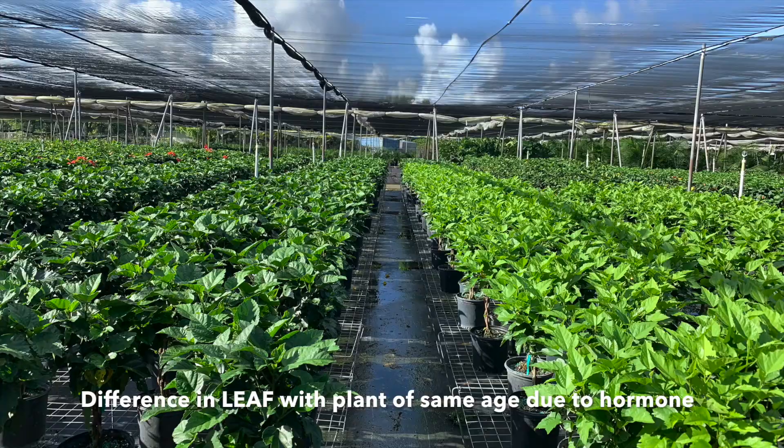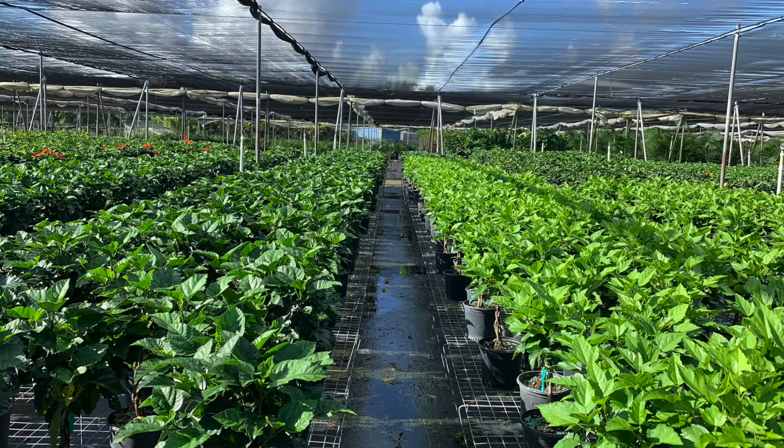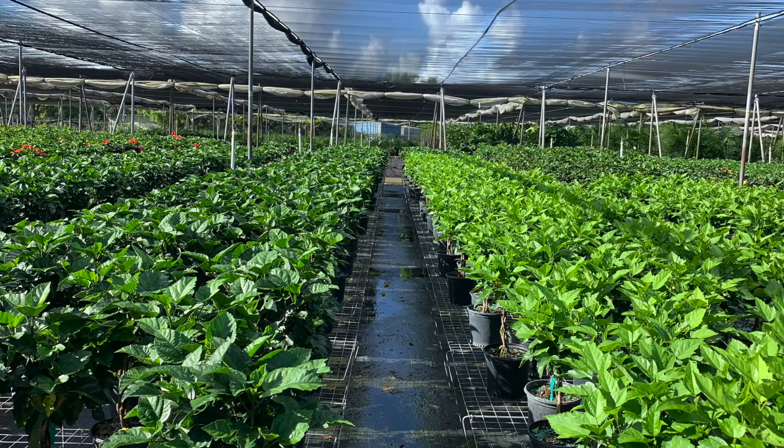In this picture, you can easily tell that the plants on the left are treated with gibberellic acid inhibitor hormones, which have produced dark, thick leaves that are less susceptible to bacterial and fungal infections.